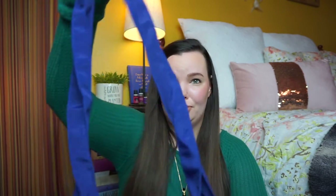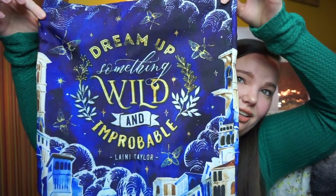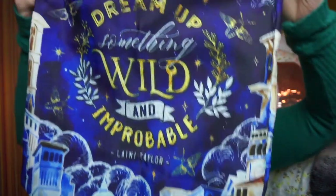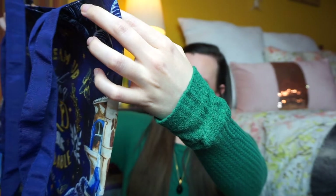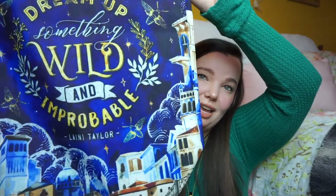Looks like we got a tote bag, which I'm obsessed with tote bags, and this is absolutely gorgeous. It has really long handles. It says 'dream up something wild and improbable' — Lonnie Taylor. That is seriously so cute. Off on a trip to your local library? Be sure to bring your beautiful exclusive tote bag to help carry all the books you check out. Inspired by Strange the Dreamer and designed by the amazing Stella Bookish Art. Owlcrate works with Stella Bookish Art a lot and everything she creates is absolutely gorgeous.